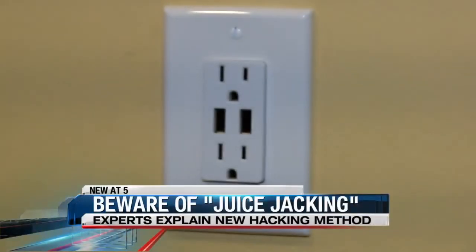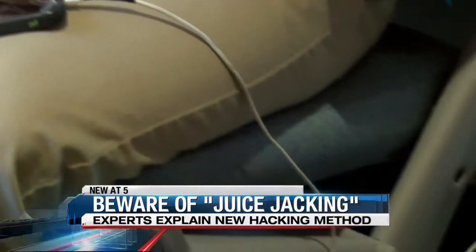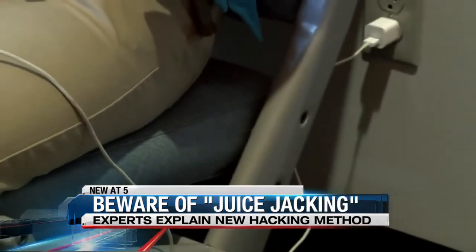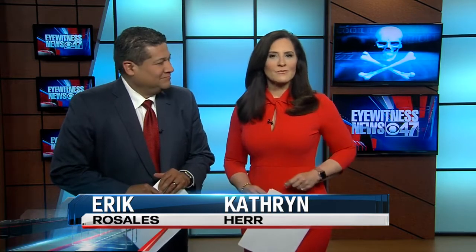As the summer travel season begins, cybersecurity experts are sending out a new warning to folks headed to the airport. You might want to make sure that your phone is charged, because there's a new hacking method known as juice jacking. Hackers secretly modify USB ports to install viruses on your device. CBS 47's Angelica Leilani shows us how using public charging stations could put you at risk.